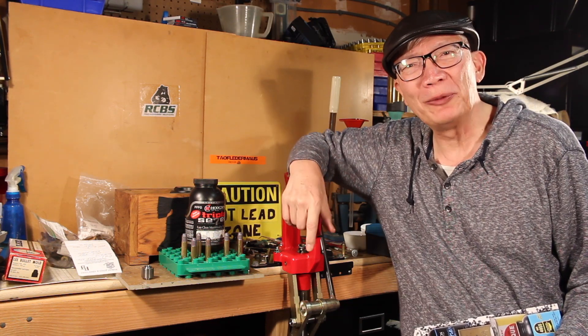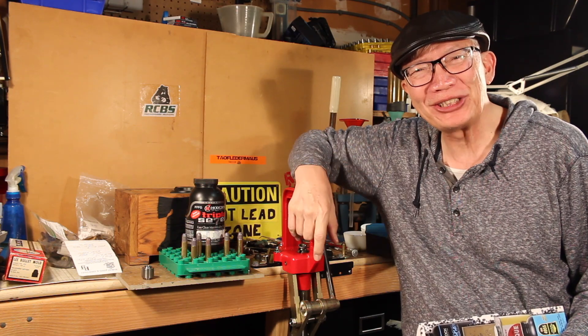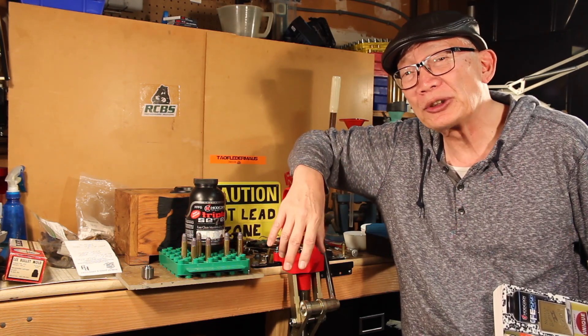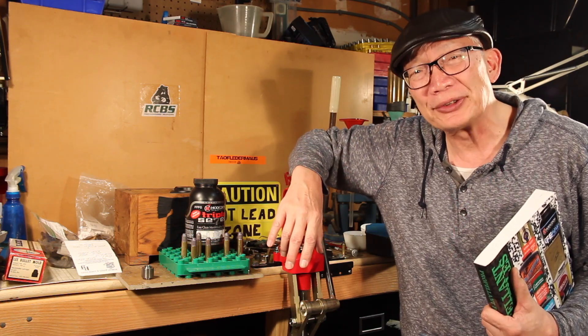Well hello to all of you shooters and reloaders out there. It's Fortune Cookie 45 LC coming to you from the Hot Lead Zone Express and also to the great Three Circles members. Thank you for being members of the Patreon side Three Circles.